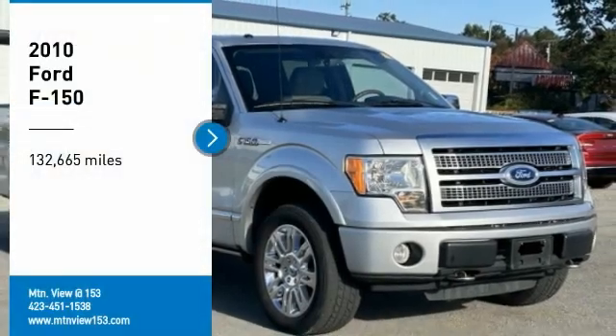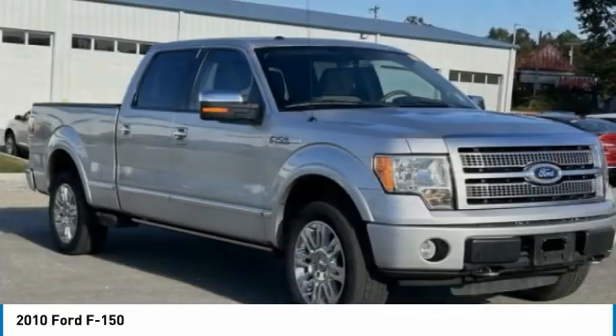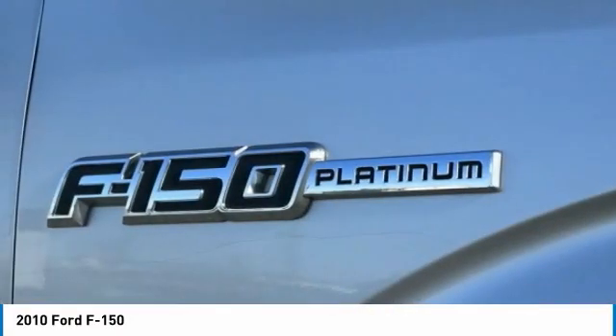Come test drive the 2010 F-150. A Ford F-150 knows how to handle any situation. It's built to follow orders. No whining.